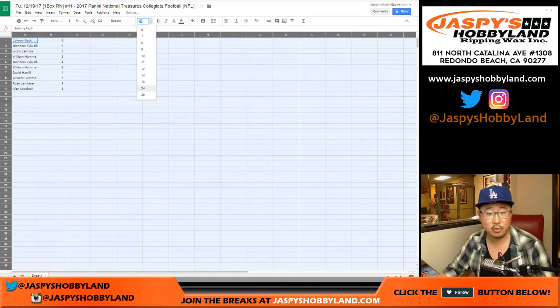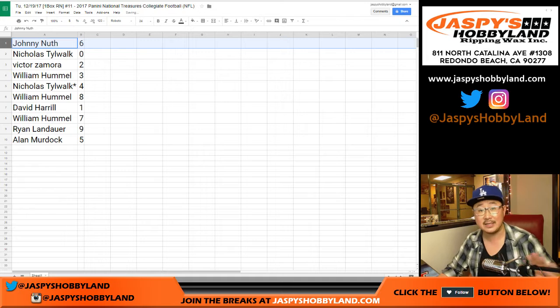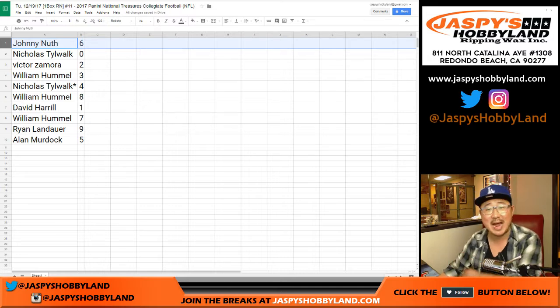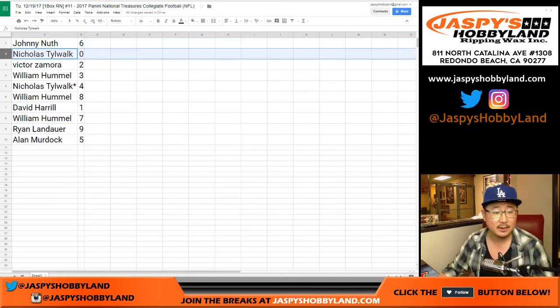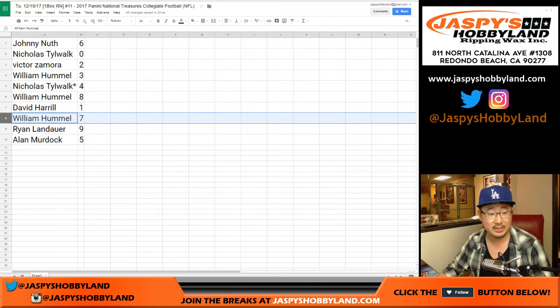So just for those of you watching at home: Johnny has six, so he'll get anything that is six out of whatever — 16, 26, 36, 46, 56, 76, 86, 96 out of whatever. Nick T gets shorted to zero, so he'll get those redemptions — that's why he added the redemptions there. Victor with two, William with three, Nick T last spot, mojo four, William with eight, Dave with one, William with seven, Ryan with nine, Allen with five.